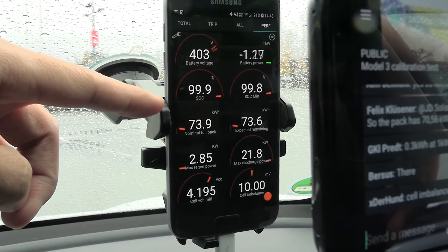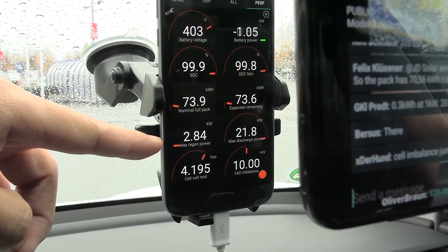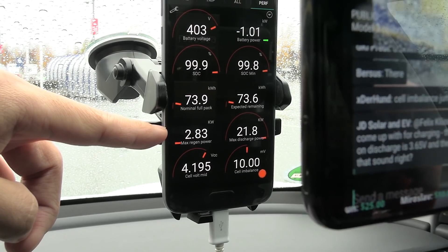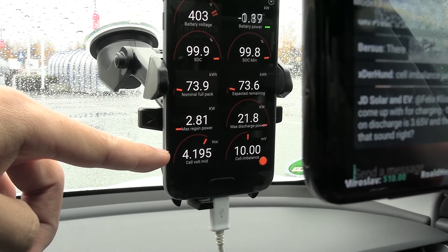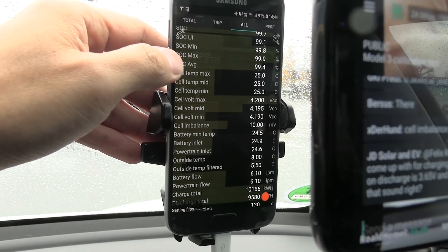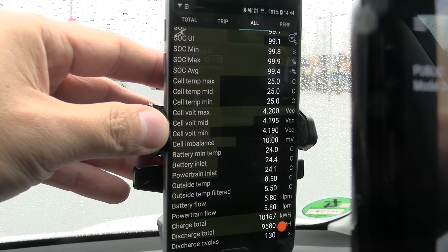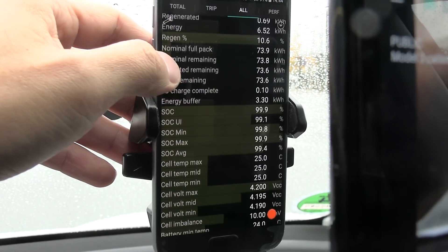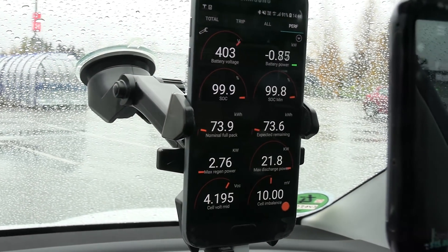It's 99.9 now. It seems like we are very close to the top now. We have almost no regen power available. There's a cell — I want to see the voltages. Okay, we have them here: 4.2 volts. It's supposed to stop at 4.2. So we're close to the top now, just wait a little bit more. I like this view — you can customize your own tab.